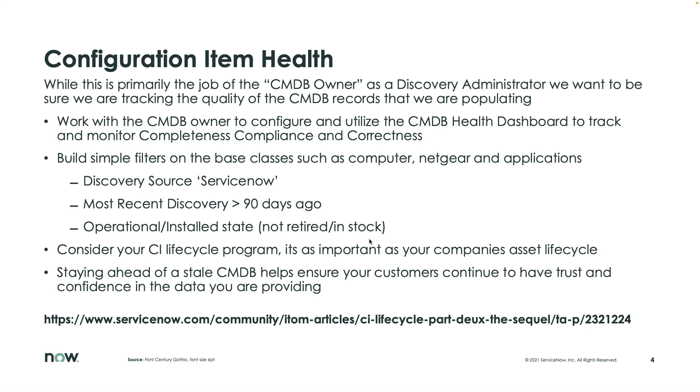First and most important: configure the CMDB health dashboard. You want to monitor the completeness, compliance, and correctness of the data. Make sure you have the recommended fields — everybody needs a serial number, a name, an ownership group, perhaps. Set that dashboard to do the heavy lifting for you, because not only can you look at the CMDB overall, you can also get down to the class level and show your Windows administrators, 'Hey, I've got 99% coverage of the items I've discovered or imported with everything expected from these records.'